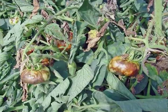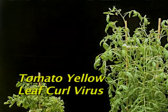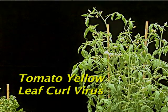Two of these virus problems that have become very serious in North Florida, especially inside these greenhouses, would include viruses like tomato spotted wilt virus, transmitted by thrips, and also tomato yellow leaf curl virus transmitted by the silverleaf whitefly.